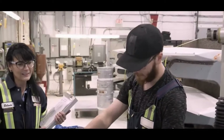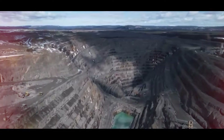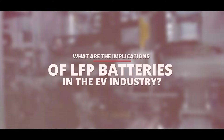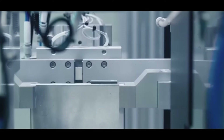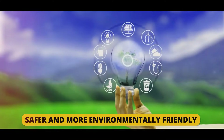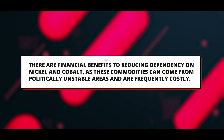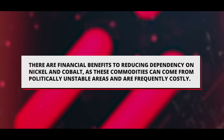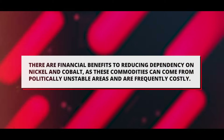Compared to batteries based on nickel and cobalt, LFP batteries are more environmentally friendly because the raw materials needed to produce them are widely accessible and plentiful, minimizing the environmental impact of mining and extraction. The EV industry's increasing use of LFP batteries marks a dramatic change toward safer and more environmentally friendly energy storage. There are also financial benefits to reducing dependency on nickel and cobalt, as these commodities can come from politically unstable areas and are frequently costly.